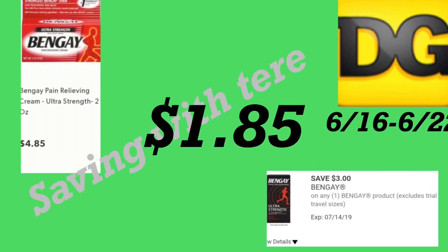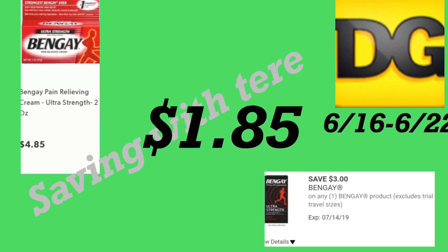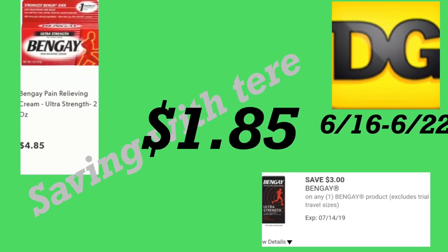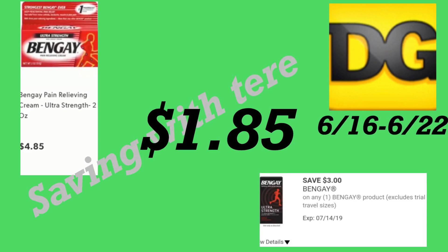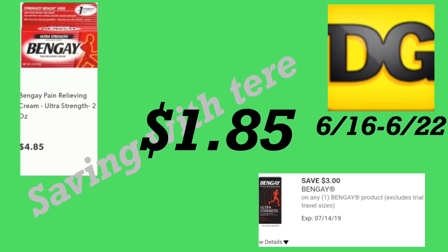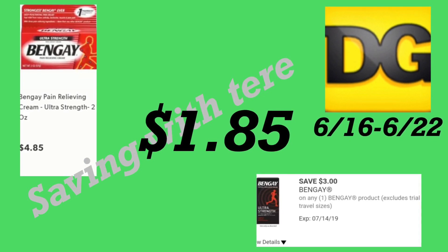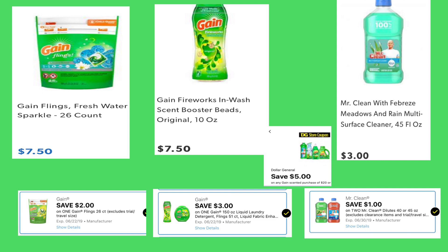La siguiente oferta es en los productos de BenGay, a cuatro dólares con 85 centavos. Tenemos un cupón digital de tres dólares haciéndolo por solamente un dólar con 85 centavos. Si quiere aprovechar y comprarlo junto con el cupón de $5/$25 para el sábado, le queda muy barato.